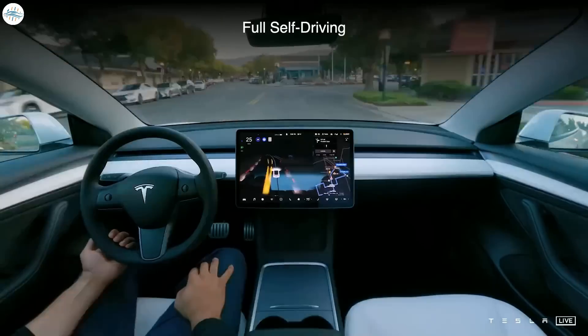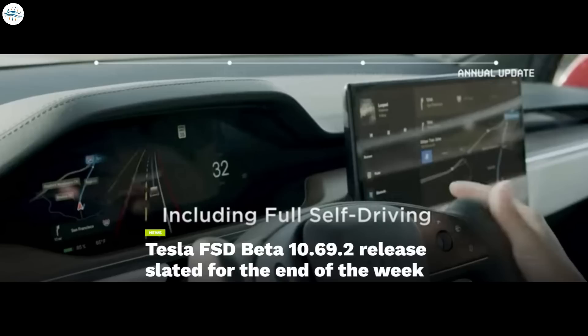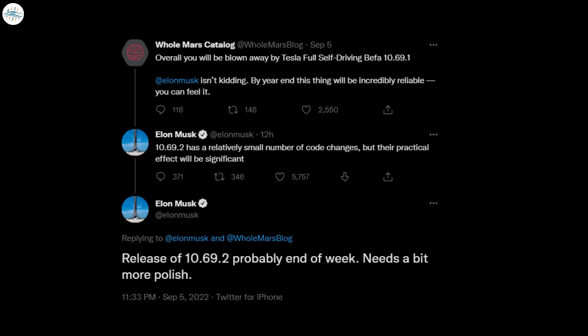Moving to the next update: Tesla FSD Beta 10.69.2 is slated for release at the end of the week. Elon Musk explained that the next and potentially final version 10.69 still needs to be polished. He also noted that while version 10.69.2 will feature a relatively small number of code changes, their effect on the driving experience will likely be significant. Tesla will roll out FSD Beta version 10.69.2 to all 100,000 testers.